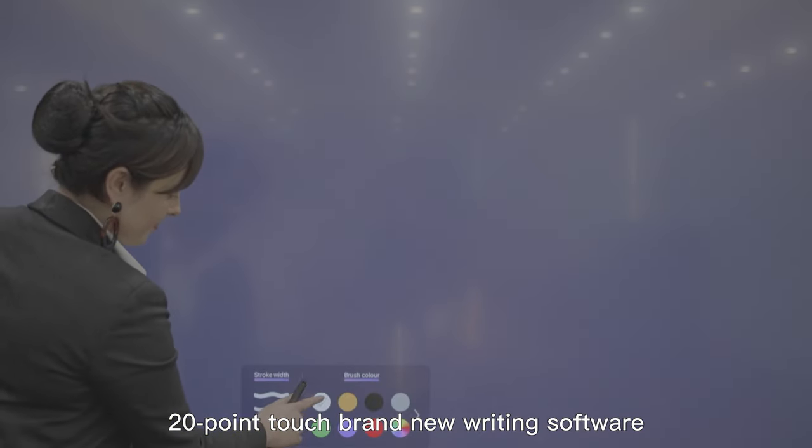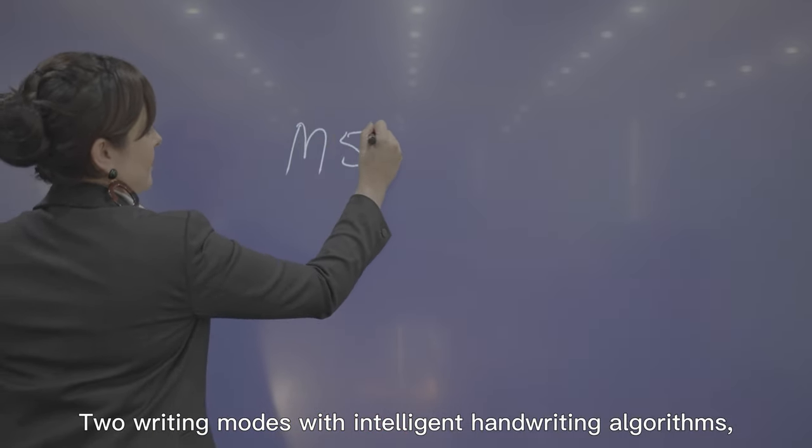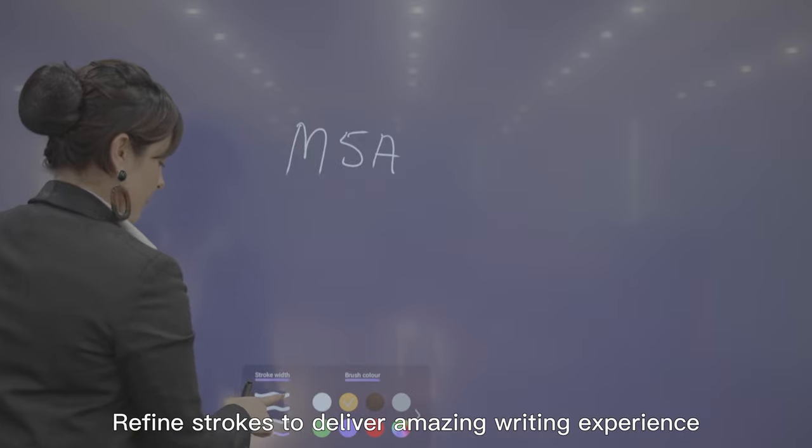One millimeter detection precision, twenty-point touch, brand new writing software — two writing modes with intelligent handwriting algorithms refine strokes to deliver an amazing writing experience.